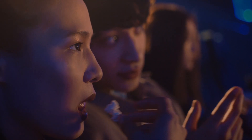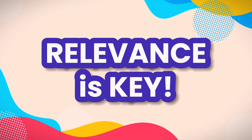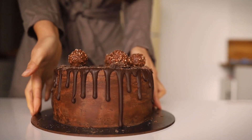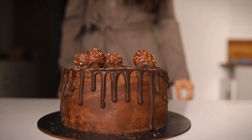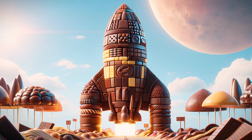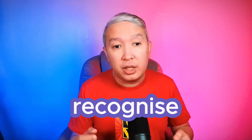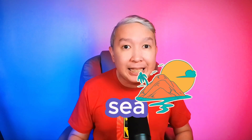Think of your thumbnail as a suspenseful movie trailer — it should tease but not give the whole story. Relevance is key. If your video is about ultimate chocolate cake, a picture of a spaceship might be a tad misleading, unless it's made of chocolate. Consistency in your thumbnails also helps viewers recognize your brand in a sea of content. Lastly, keep an eye on trends — what works in thumbnails can change over time.